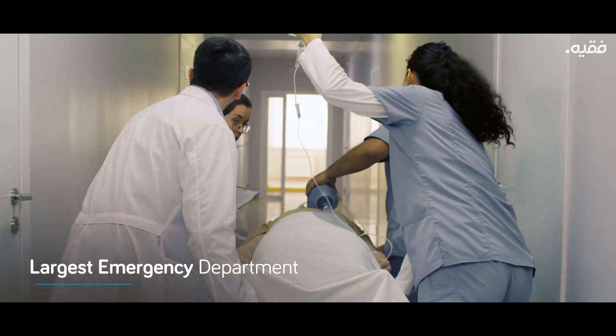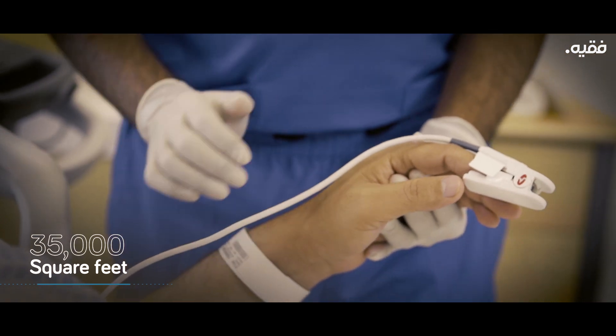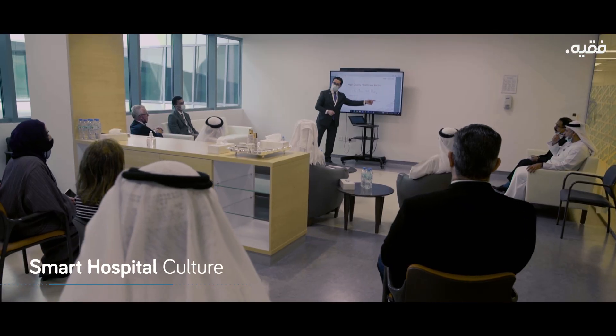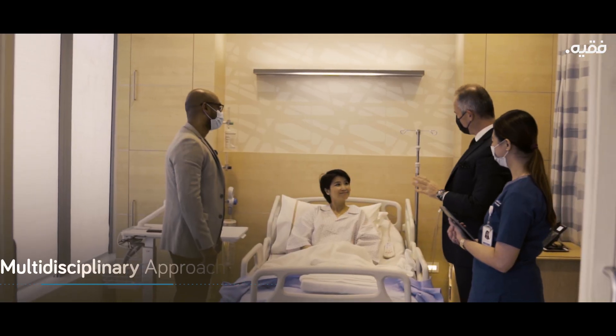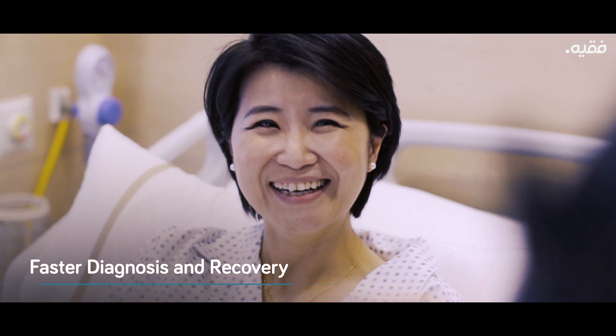The largest emergency department in the private sector, spanning over 35,000 square feet. Our team is motivated internally through a smart hospital culture that promotes a seamless, multidisciplinary approach of information exchange, where best practices are implemented to ensure faster diagnosis and recovery.